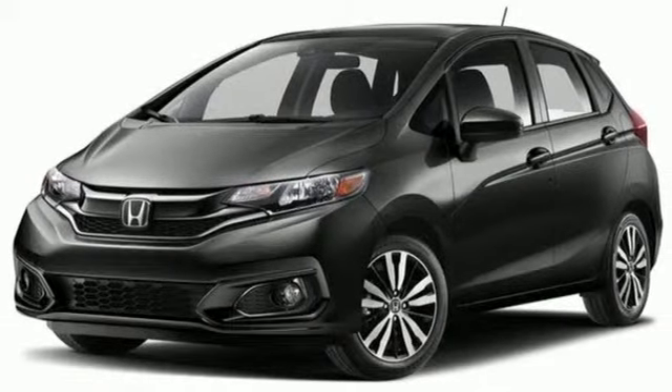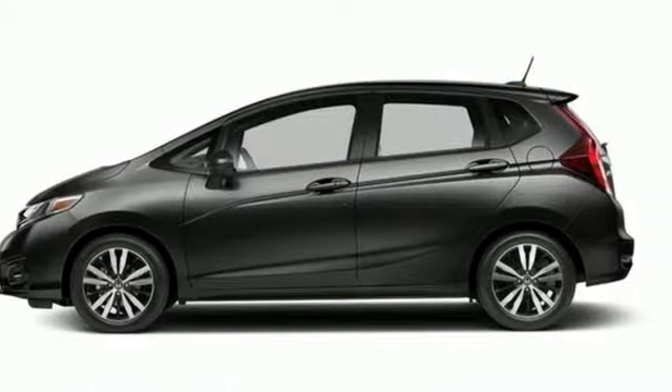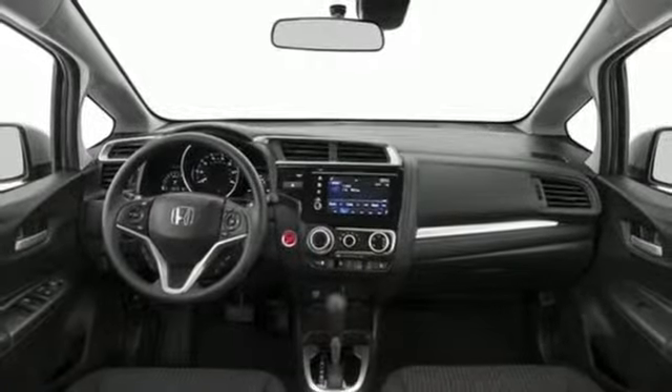With 52.7 cubic feet of cargo space and four different ways to configure the interior, you can safely bring tall stuff, long stuff, or just plain lots of stuff. Bluetooth hands-free link and streaming audio provide safe entertainment, or plug in to the USB audio interface.